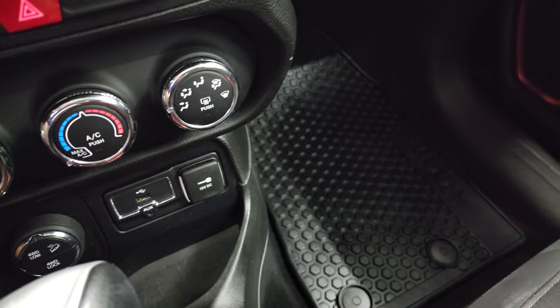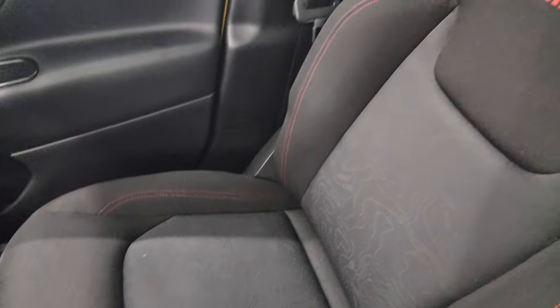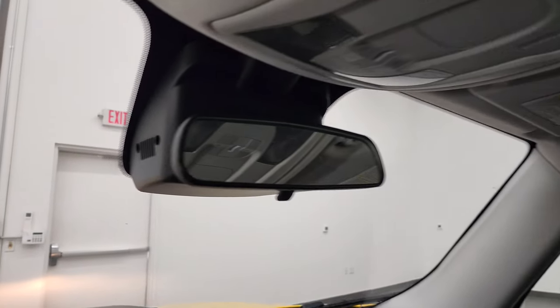USB and AUX jack, 12-volt power point, and the passenger side armrest and seat are in excellent shape — no rips or tears. The headliner is in pretty nice condition, and you do get map lights and a little Jeep logo up there as well.